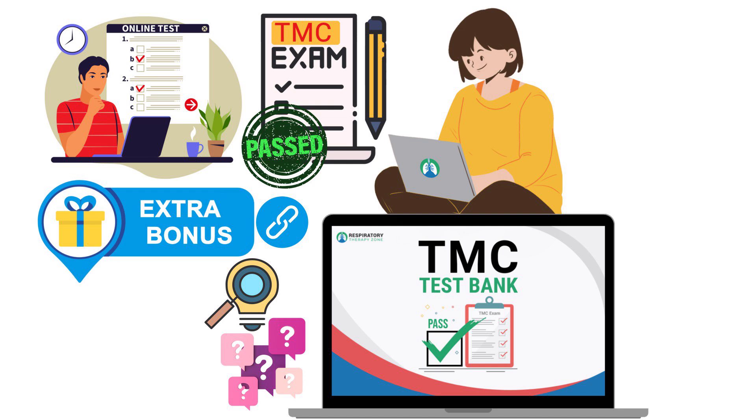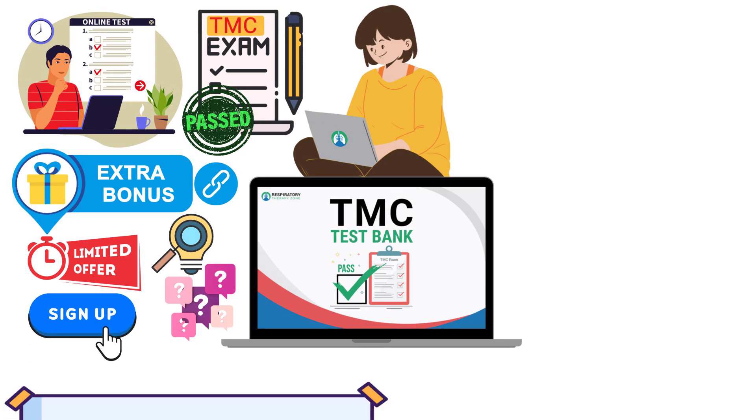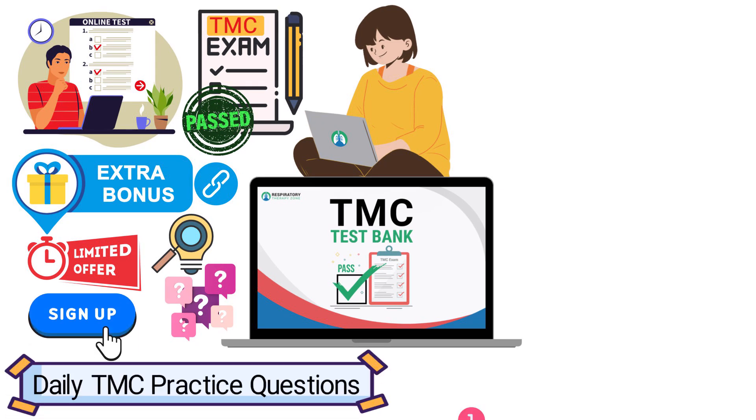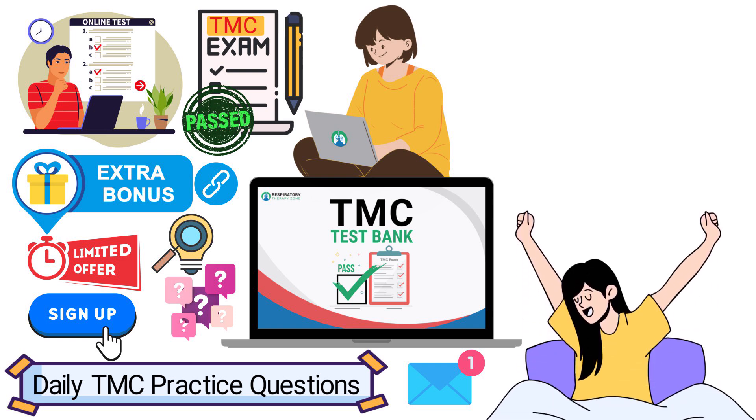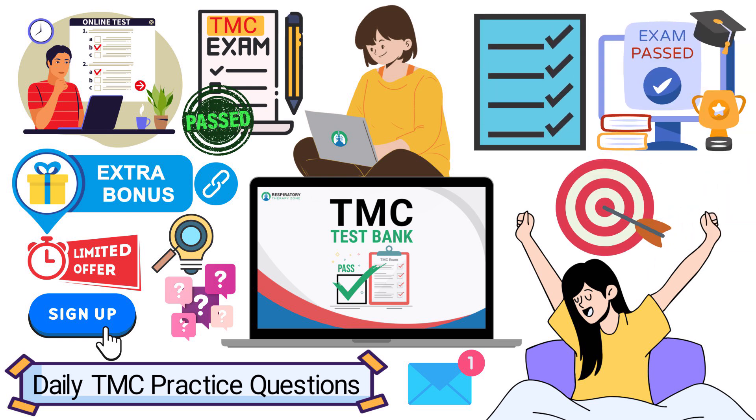You can also sign up to receive daily TMC practice questions directly to your inbox each morning. This is one of the most effective strategies to learn every topic required to earn a passing score. Check out the links below in the description, including some premium bonuses included for a limited time.